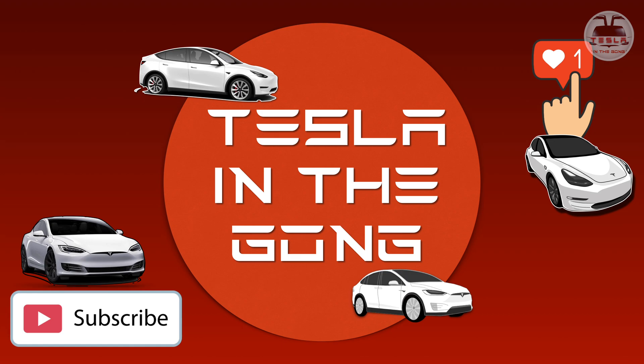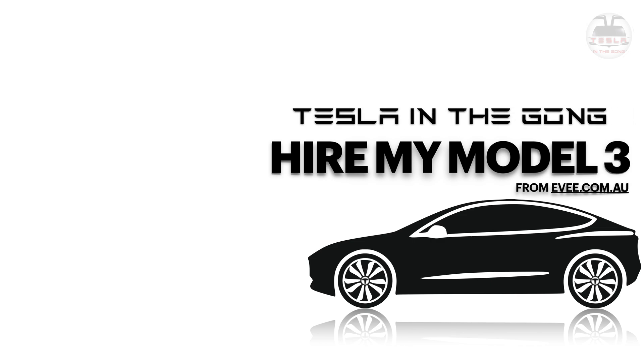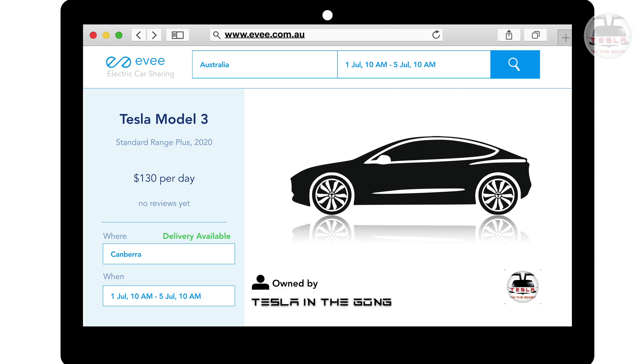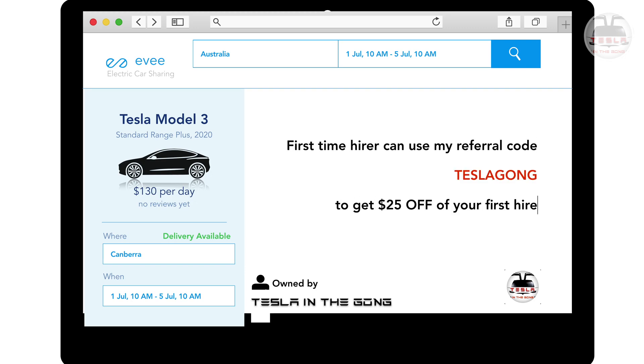All those Tesla supercharger kilometers I get will go towards my hire vehicle — the Tesla Model 3 that I hire out via EB.com.au ex-Canberra. If you're looking to hire a Tesla or any EV, you can do that via EB.com.au. Use code 'teslagong' to get 25% off your first hire — details in the description. I'll see you in another interesting video very soon. Until then, this is National Tesla the Gong signing off — peace.